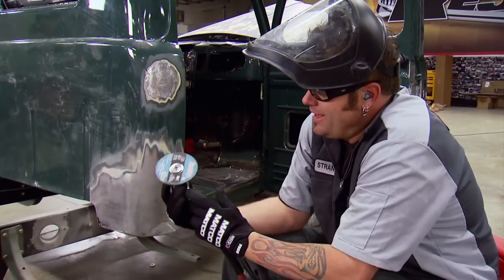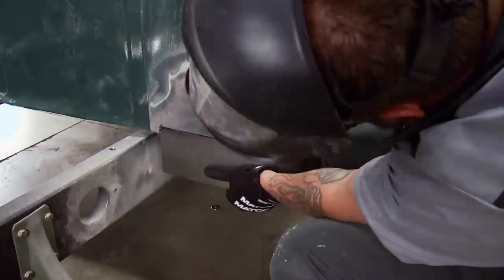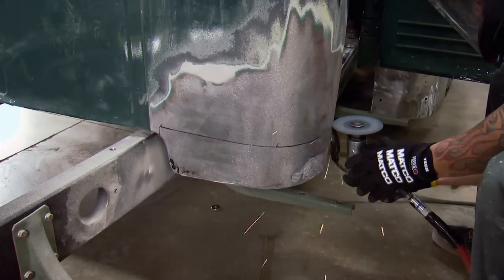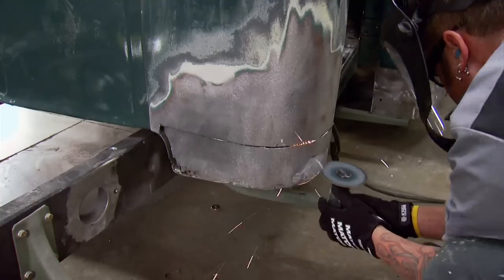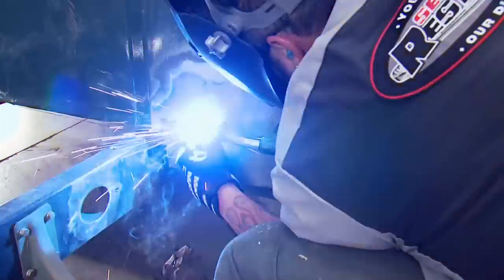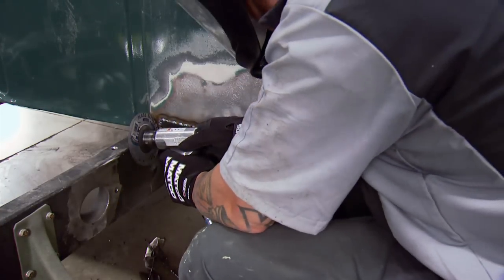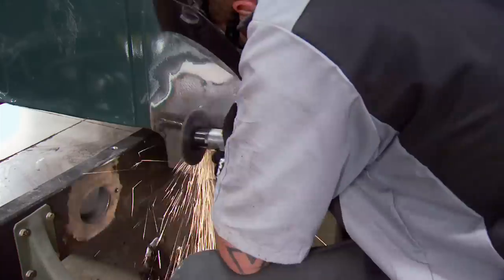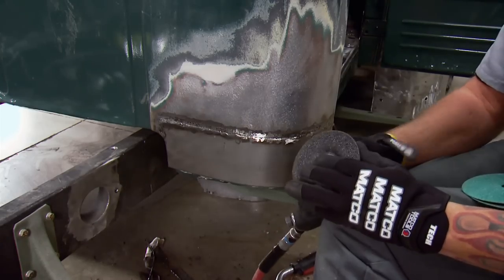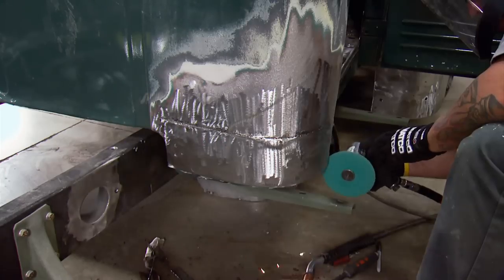I'm gonna hold this patch panel up, take my marker and draw a line around it, remove the panel, take my cutoff wheel and cut the piece out. Then I'll hold the panel up and butt weld it — tack welding it and moving around so I don't warp the panel. Once fully welded, I'll switch grinding wheels, grind it down, check for pinholes, and hit any with the welder again. Then I'll switch to a 36-grit flat wheel and prep the whole area for body repairs.